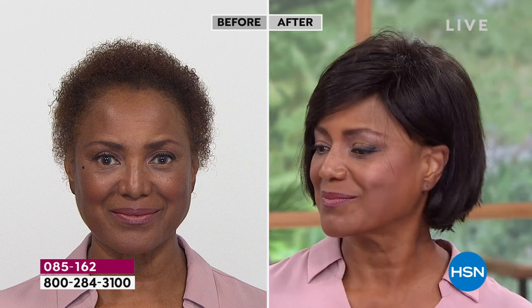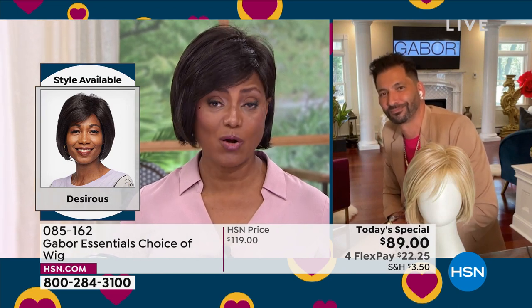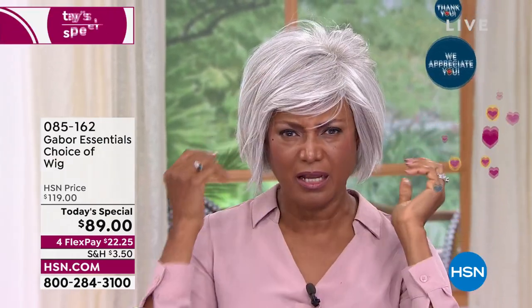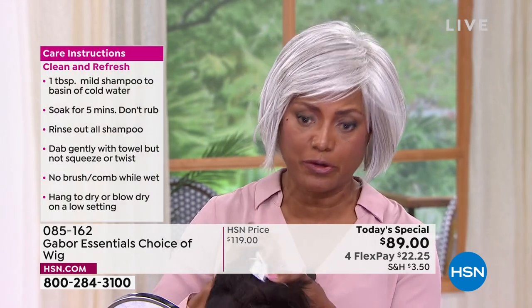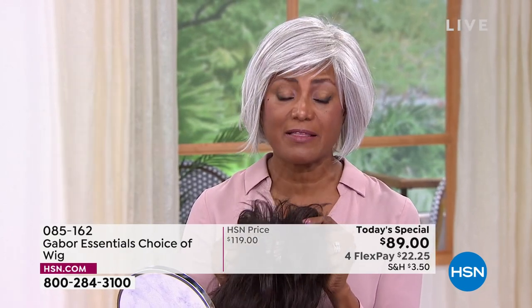Inga, you've been wearing wigs for 20 years — forget HSN, forget TV, what made you choose Gabor? It's the best — the quality is just so much better. I've had a lot of wigs, and the ones before Gabor were so heavy and I used to sweat in them. These are so breathable, and that's one of the reasons they're my favorite. My head is small, and I would have to sew those other wigs, but with Gabor you can just pull it in to fit any size head. That's why I wear them in all my auditions, all my shows — I even have a billboard with my Gabor wig on.